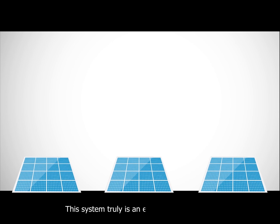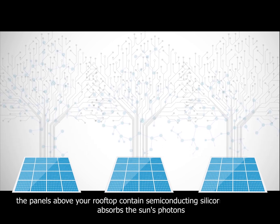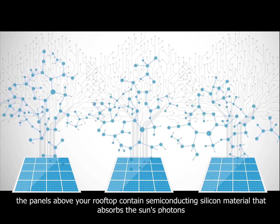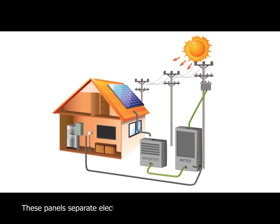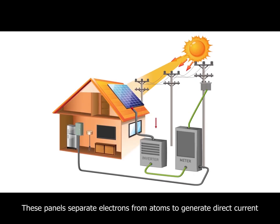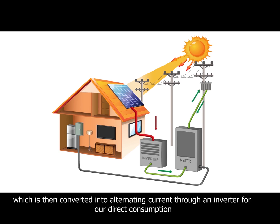This system truly is an engineering marvel. The panels above your rooftop contain semi-conducting silicon material that absorbs the sun's photons. These panels separate electrons from atoms to generate direct current, which is then converted into alternating current through an inverter for our direct consumption.